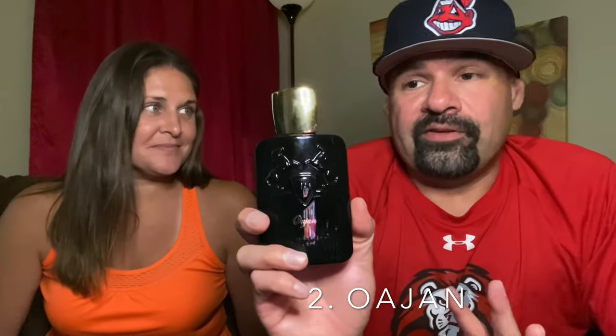Coming in at number three is the newer addition to the line, Kalan — the one compared to Baccarat Rouge but in a spicier, more masculine direction. At number two is Oajan, one of the darlings of the house. She really liked the cinnamon and honey, understood why people call it an apple pie scent, and appreciated its performance.